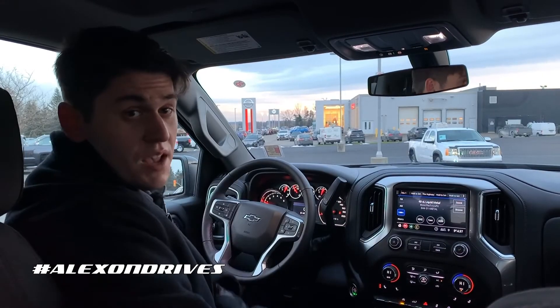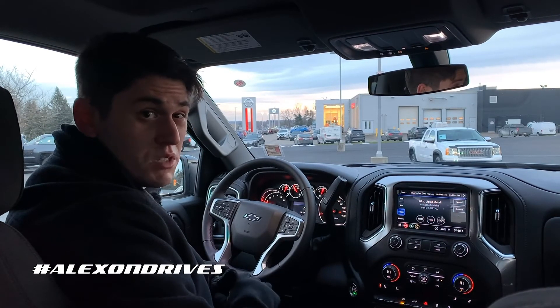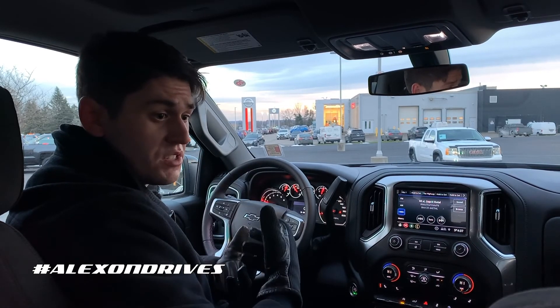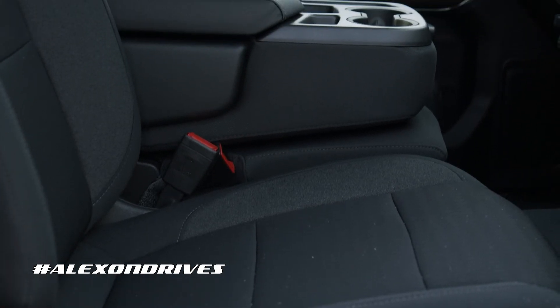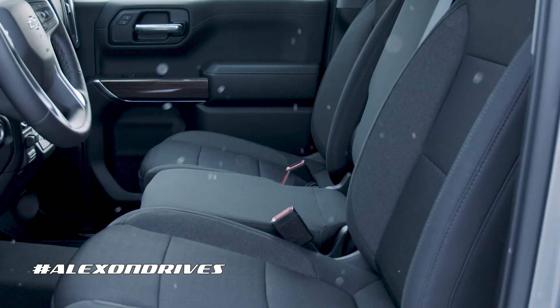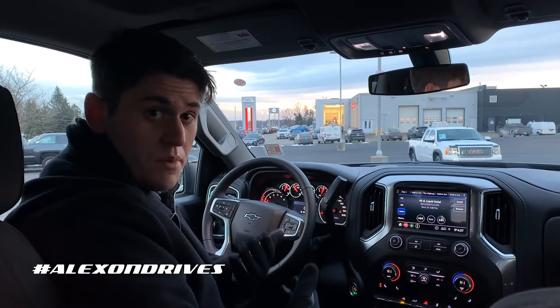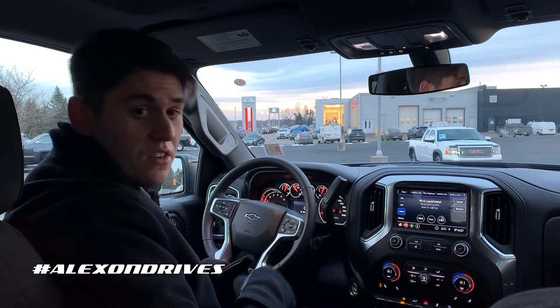Moving inside the new Silverado RST, you get some really beautiful touches in here that make it just a little bit different from other trims. Starting with the seats, you do have cloth seats with really nice stitching going all the way around. This is the crew cab configuration, meaning you get a larger cab, and this one has the six-seat layout — that means you get an extra seat or armrest for different passengers, so if you need to carry that extra person in a pinch, you have it available.